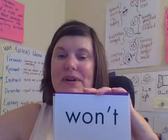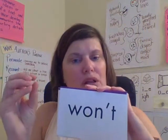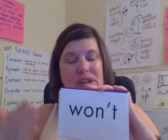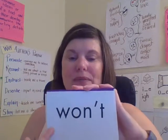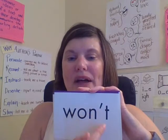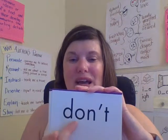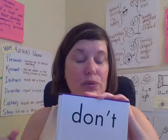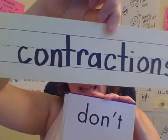Won't. Remember, this is a contraction. Contractions are a smaller way of saying something. So won't is a smaller way of saying will not. 'I won't do it' means 'I will not do it.' Read it: won't. Spell W-O-N-apostrophe-T. Won't. Don't. D-O-N-apostrophe-T. Don't. Remember, this is a shorter way of saying do not — so don't is also a contraction.